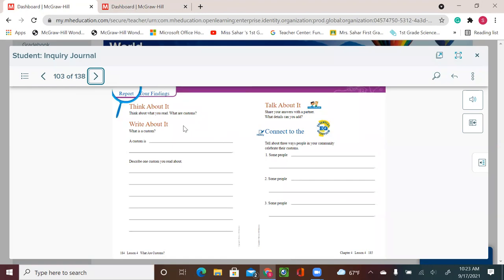Think about it and write about it: what is a custom? A custom is an act that some people do together. Describe one custom you read about — you can say that people in Mexico have a parade on the Day of the Dead, or children in India celebrate with colors, or how a family has a reunion for a special holiday, or how people greet each other differently in different parts of the world. Customs come from different people and are things they've been doing together.